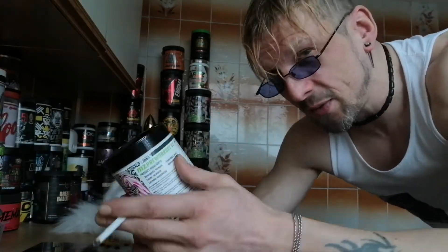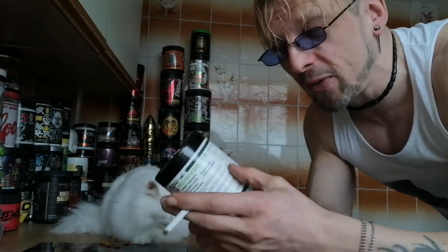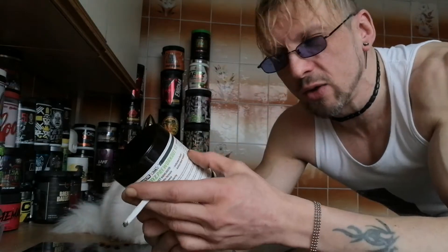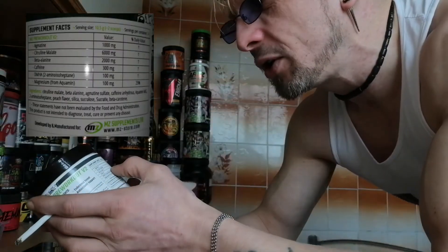Short label — these are the ones I love because I don't have to spend all fucking day talking about the ingredients and what they do. We have to do that, just so you've got an idea of what's in these things, but it is a bit of a bore for me to be honest. So we've got agmatine at a gram.